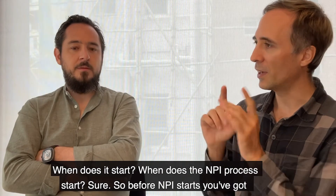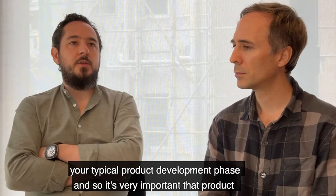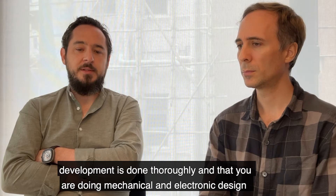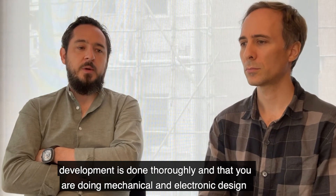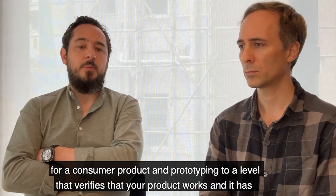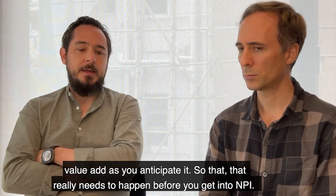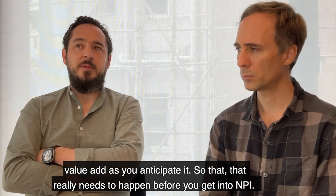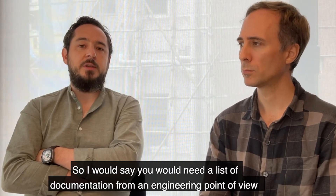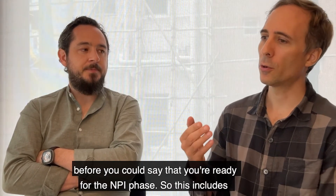Before NPI starts, you have your typical product development phase. It's very important that product development is done thoroughly — doing mechanical and electronic design for a consumer product and prototyping to a level that verifies your product works and has the anticipated value-add. That really needs to happen before NPI. You would need a list of documentation from an engineering point of view before you could say you're ready for the NPI phase.